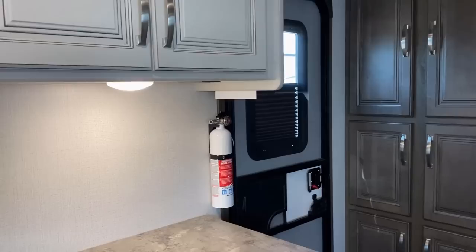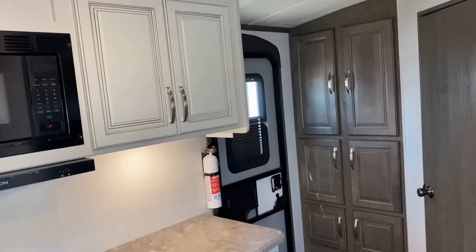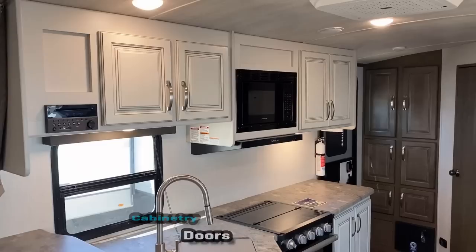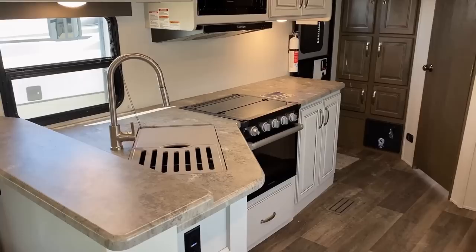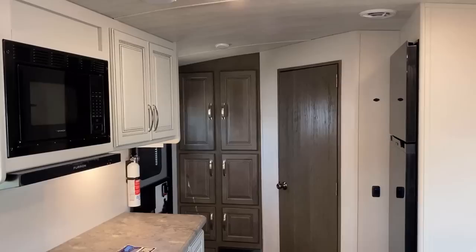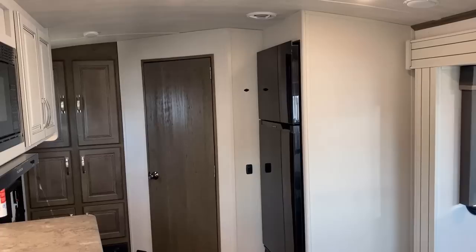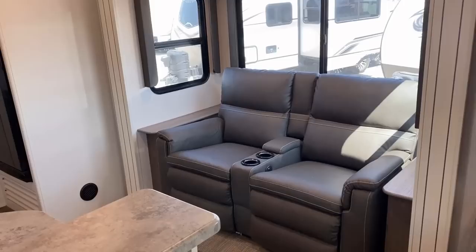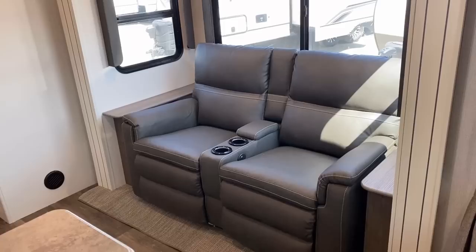Notice the entry door privacy shade that opens from the bottom up — we literally have Cougar to thank for that. On videos like these, a lot of people left feedback, and I know Cougar listens to feedback very, very well. They got the entry door supplier to change how they mount those shades across the entire industry. So we literally have Cougar to thank for shades that give us privacy while still giving us a little bit of daylight.